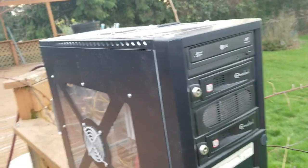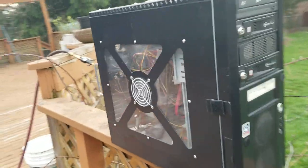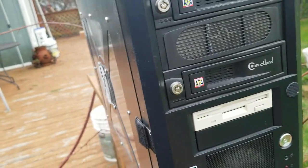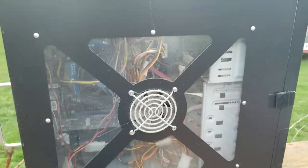You can tell how old the geek is by how old his computer is. Any of you newbies recognize one of those? Floppy drive. It's not hooked up anymore though.